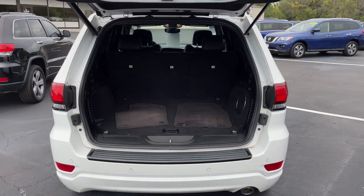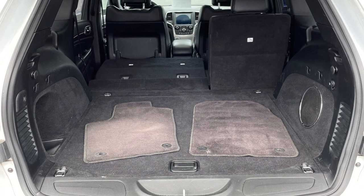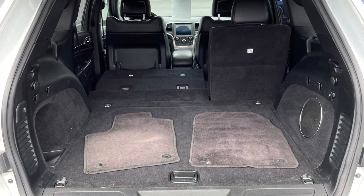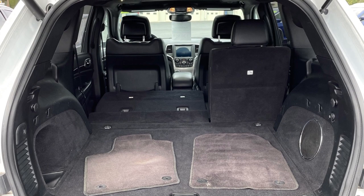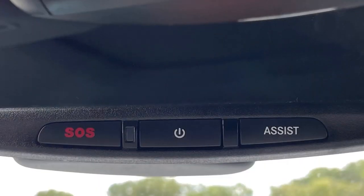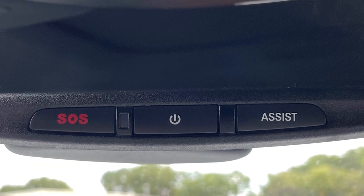Once open, there's 36.3 cubic feet of space for all your gear, increasing to 68.3 cubic feet with both sections of the 60/40 split rear seat down. Additional safety comes in the form of Chrysler's Uconnect XS with 911 assist, akin to GM's OnStar.